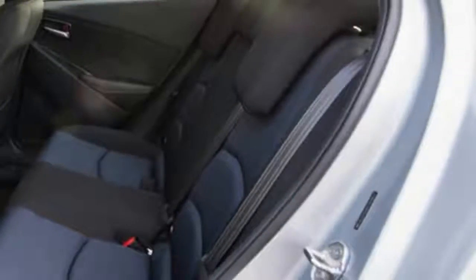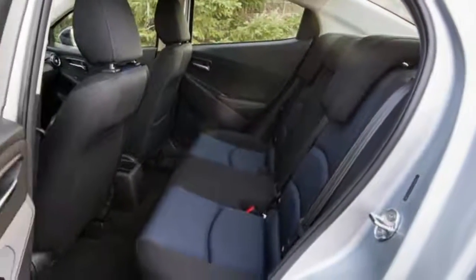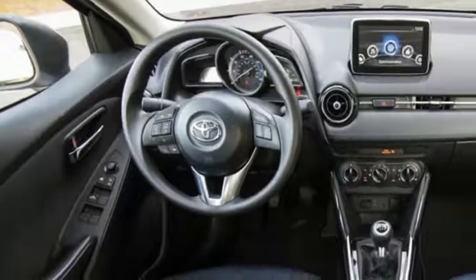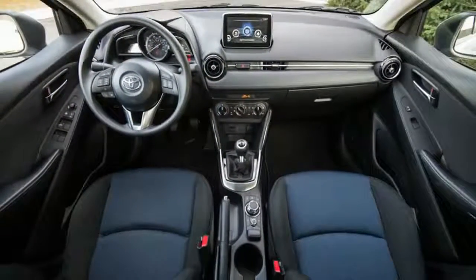There is a genuinely high-quality feel to the plastics and the cloth upholstery. A Mazda-spec console-mounted knob that controls the standard 7.0-inch touchscreen operates with a precision and a weight that wouldn't feel out of place in an Audi.